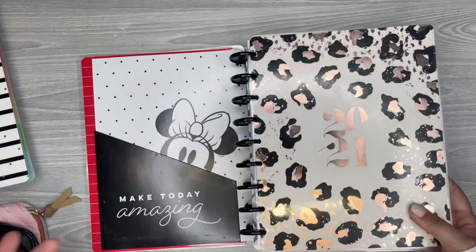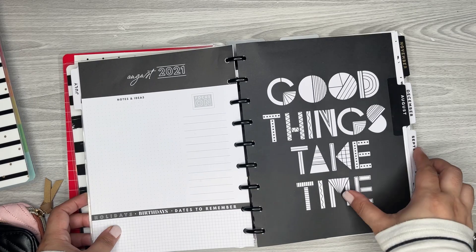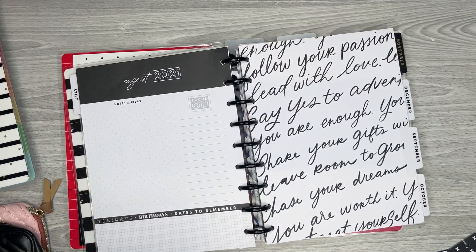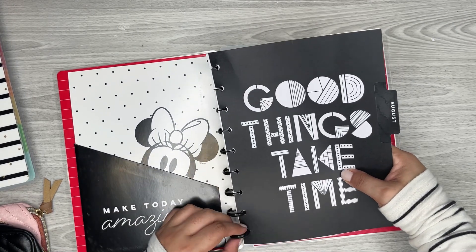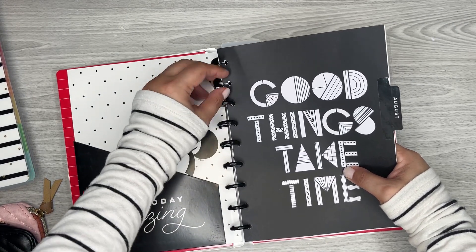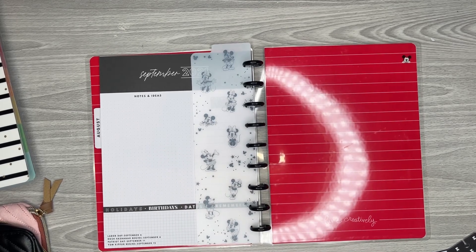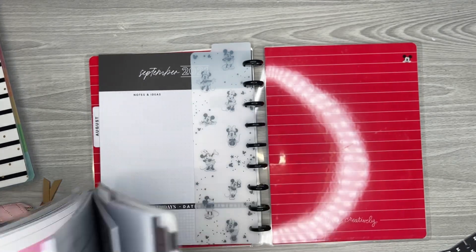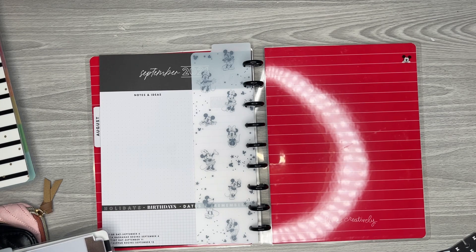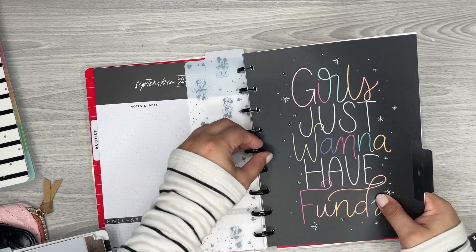So I'm going to first grab the vertical pages from my catch-all planner. I'm going to do August — just take all of August so I have it all together. And then next, in my catch-all planner I also have a budget section, so I'm going to take my budget pages. I definitely want to work on some things in here.